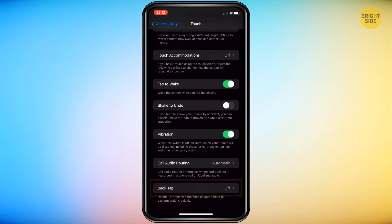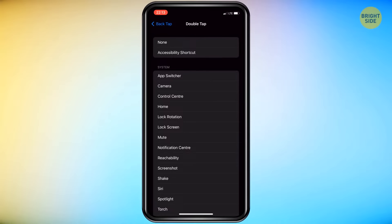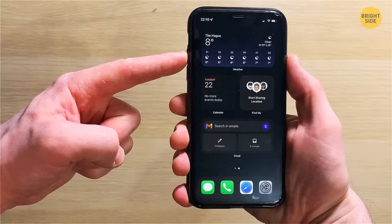Found it? Great! You can choose the Double Tap or Triple Tap option, whichever you prefer. And best of all, you'll have a multitude of options to choose from. You can have your Back Tap feature take a photo with your camera app, alert Siri, switch apps, and even take a screenshot. It'll make things a lot easier than performing finger gymnastics when you need to take a screenshot.